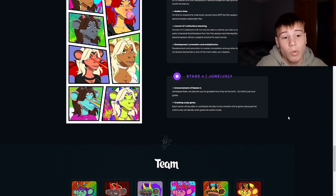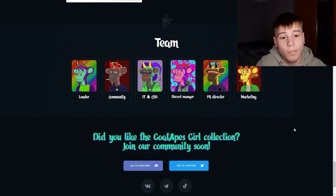On the last stage, there is an announcement of season 3 and the creation of a P2P game. Here we have their team: leader, community, IT and SEO, Discord manager, PR director, and marketing.